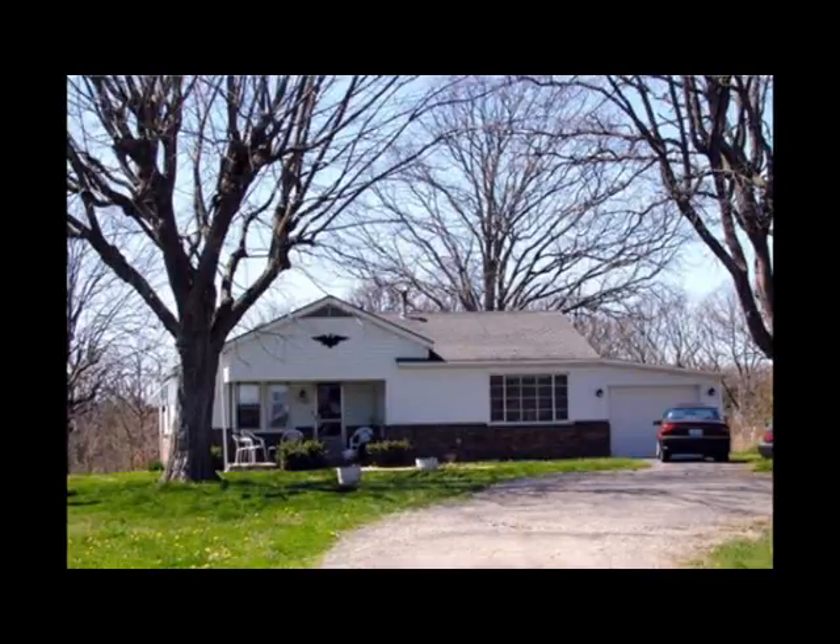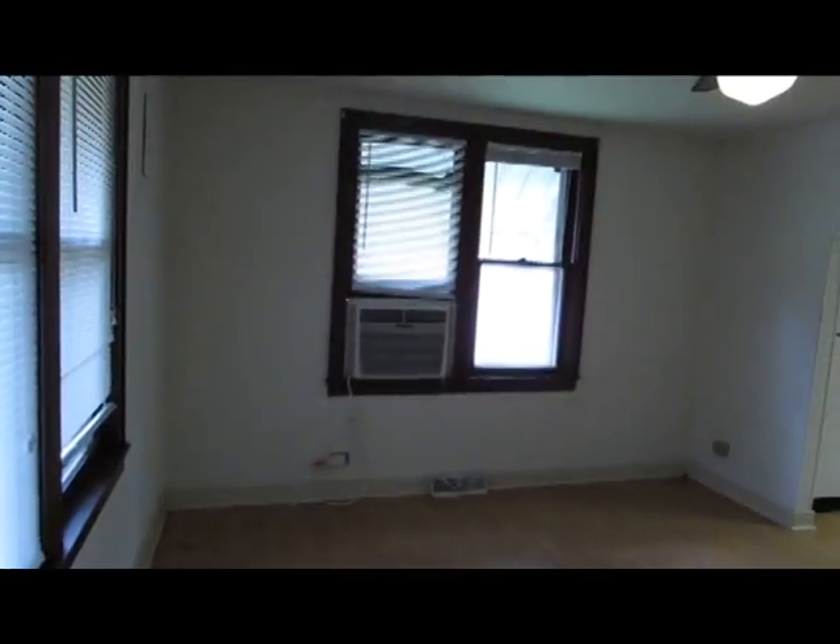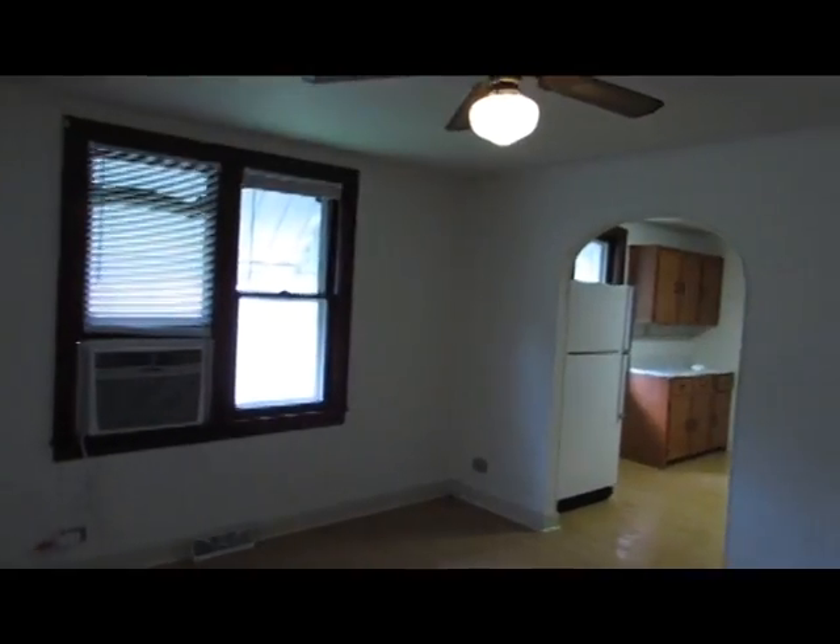Welcome to 1100 South Roller Street. This unit is a comfortable two-bedroom, one-bath. The front entrance leads into the living room.